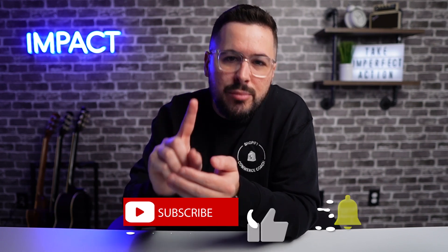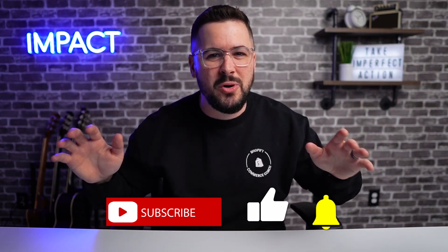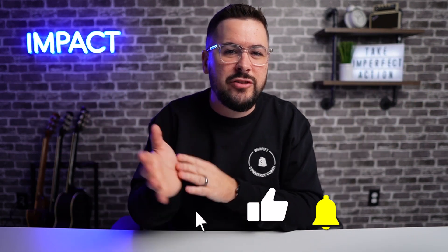Thank you so much for watching today. I hope this video was super helpful, and if you got any value out of it, would you do me a quick favor and softly press the like button - that really helps us get this out to more people across YouTube. Also consider subscribing to the channel and hitting the bell icon to make sure you get notified when new videos and podcasts release. See you soon.